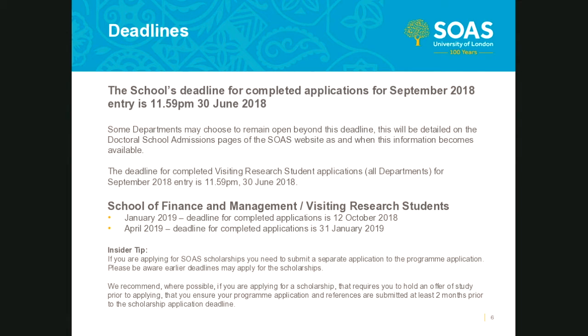Please be aware the completed deadline is the final deadline for you to provide all required information. Extensions beyond this deadline are not permitted and incomplete applications will be withdrawn from consideration. As the applicant, you are responsible for ensuring you have provided all required documentation and that two acceptable references have been confidentially submitted by your nominated referees by the specified deadline. If you are applying for a scholarship, please be aware earlier deadlines may apply.